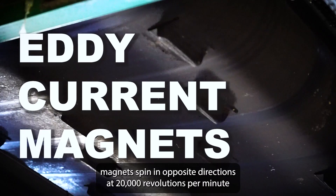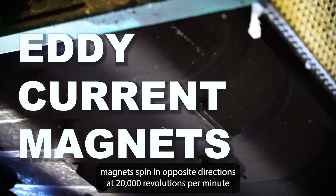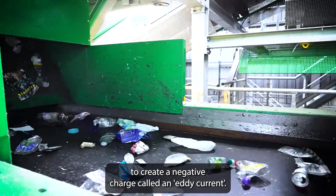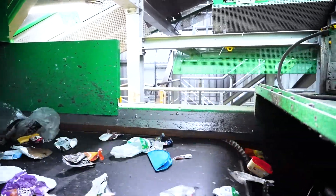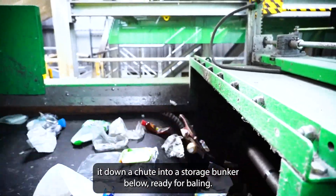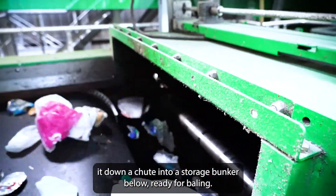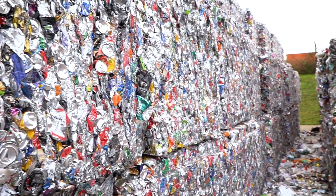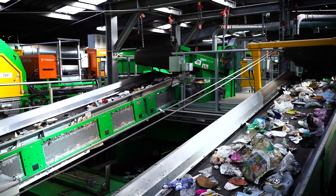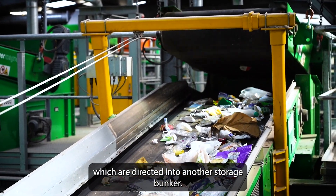Two powerful magnets spin in opposite directions at 20,000 revolutions per minute to create a negative charge called an eddy current. This repels aluminium from the conveyor belt and directs it down a chute into a storage bunker below ready for baling. Additional magnets attract steel cans and other magnetic metals, which are directed into another storage bunker.